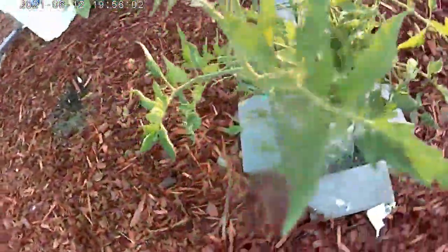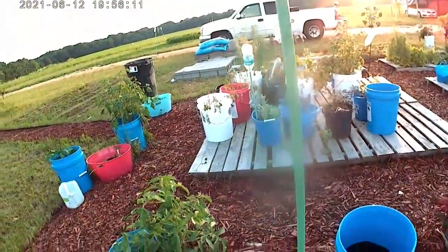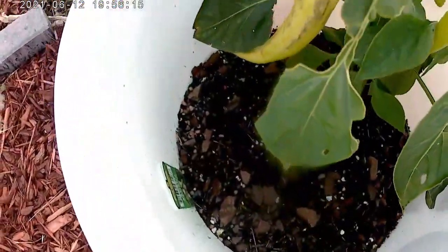Arkansas Traveler. This Boston Pickling cucumber needs to be tied to the post again. There's another dragonfly. These banana peppers are getting very big.